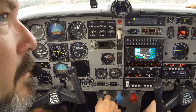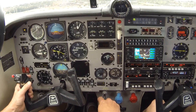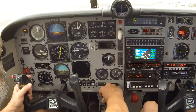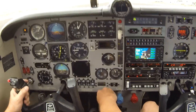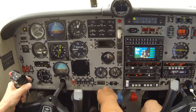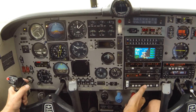Right side's clear. Engine instruments look good, all in the green. Positive rate, gear's coming up. Flaps coming up.